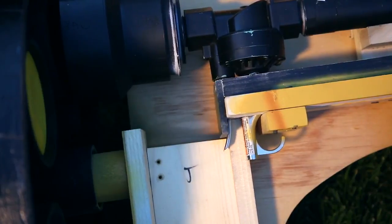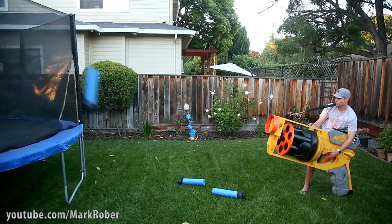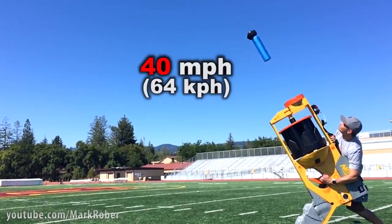By doing it this way you get about 20 shots out of a single tank. After you shoot, you just rotate the cylinder over and you can do it five more times. The darts exit the gun at about 40 miles per hour.